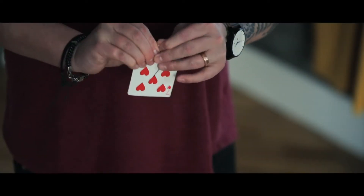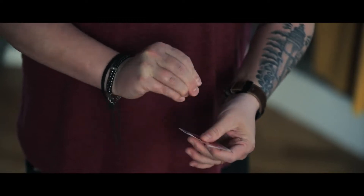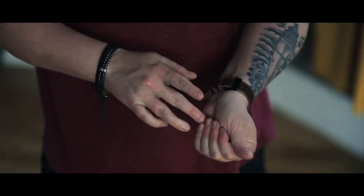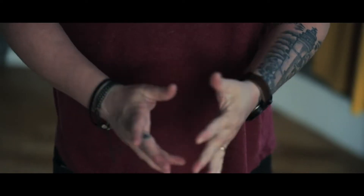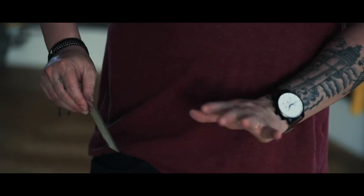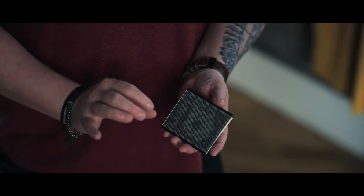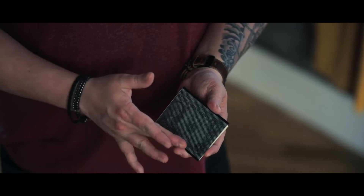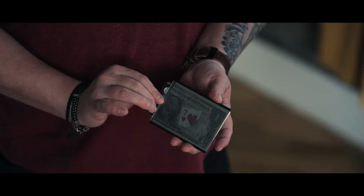If I take a playing card — it doesn't matter what it is — and tear the corner off, I place the card in my pocket and the corner goes in my hand. I squeeze, and it vanishes. It doesn't go far. Look — anywhere near my wallet, you can see it's a slimline wallet. The corner slowly appears inside my wallet.